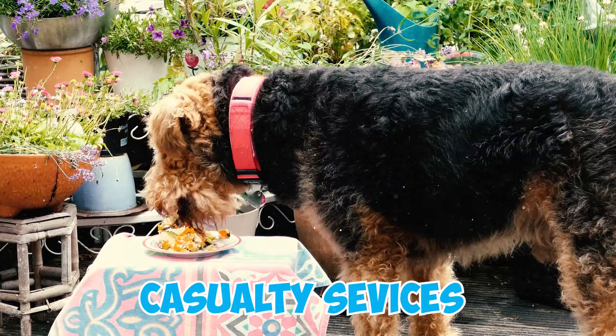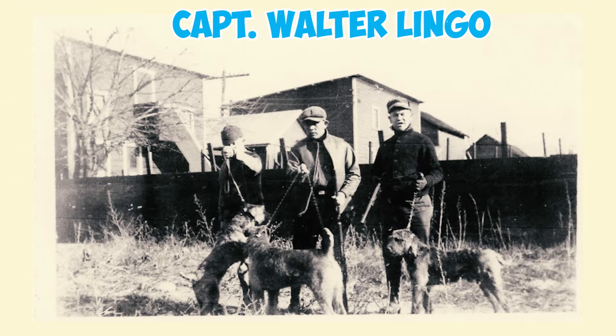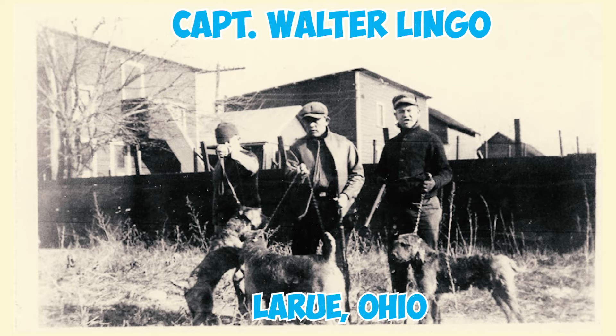In the 1930s, when Airedales were being bred like livestock, a handful of American breeders created the Oorang Airedale variant. Captain Walter Lingo of LaRue, Ohio spearheaded the development of the Oorang Airedale lineage.